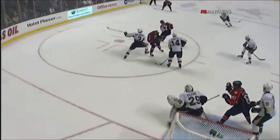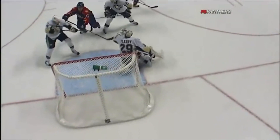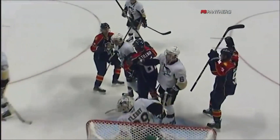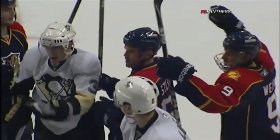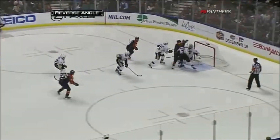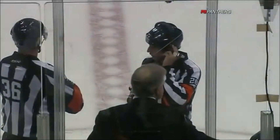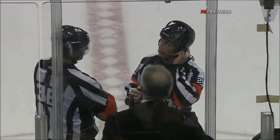They get a couple of shots, and then finally Garrison from the point. Stillman just camped out in front. The defenseman Lovejoy actually has a hold of his stick, and Stillman was battling for position. Just got enough of it. They're going to go back to Toronto and review this — to see if he pushed it in with his glove hand, or did it hit his stick.